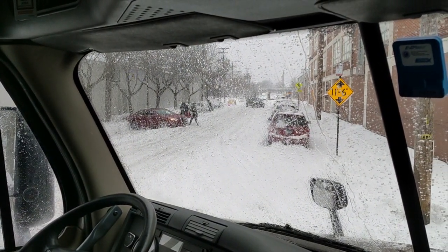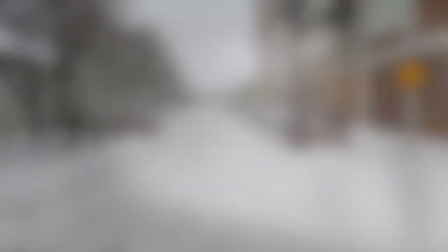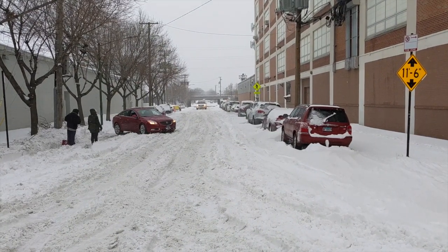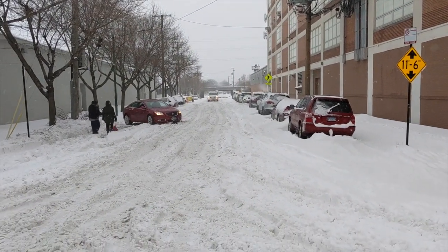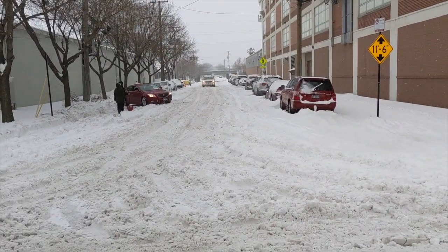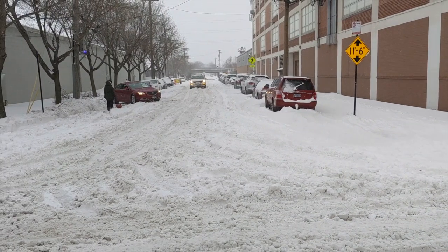We've been here for about three hours now. Fun times. That's the street we tried to get down — the dock is down that street, about where that white car is coming up if you can see it. The dock is off to the left. No way in hell of getting down there.